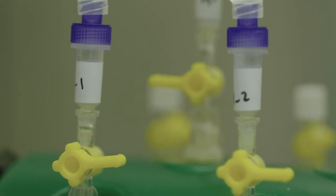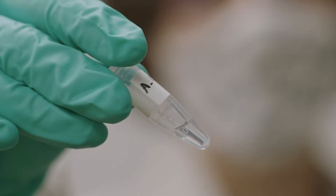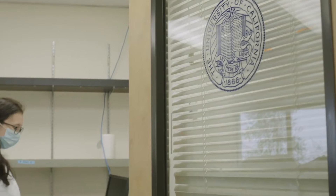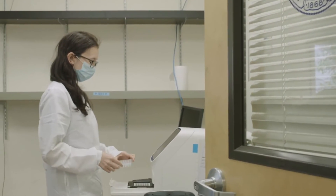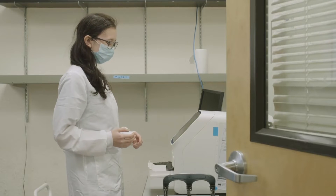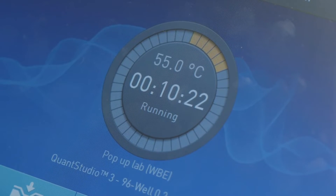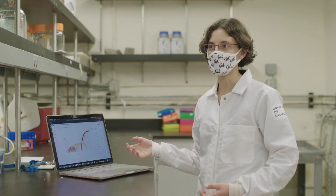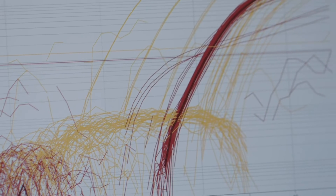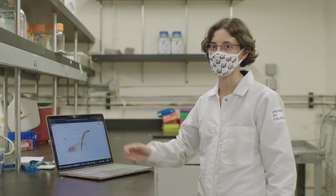You simply can't test every individual all the time. The beauty of sampling wastewater is that, in a single sample, we can get information about thousands or even hundreds of thousands of people. This information can help health departments identify where there are hot spots emerging, and it can also help them to know if the efforts that they're putting in to reduce transmission are working. We're looking for the amount of genetic material from the virus — the more human hosts, the more virus, the more genetic material, and the more signal that we'll see in our test.